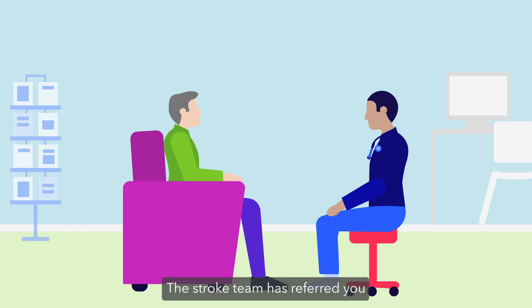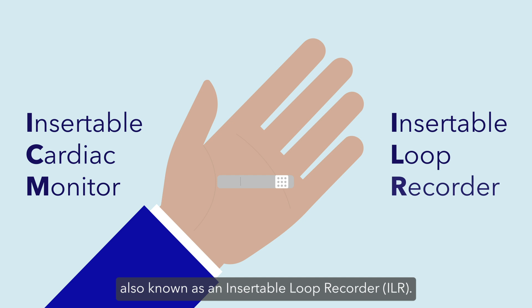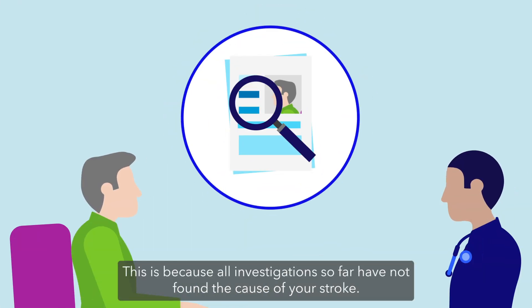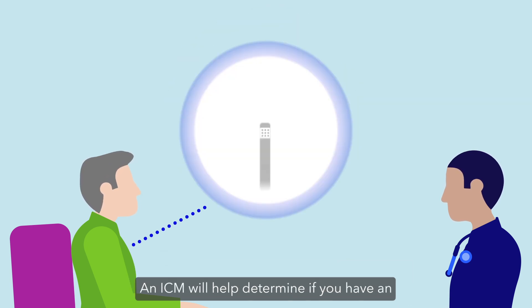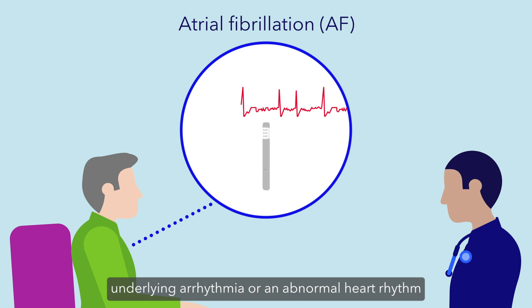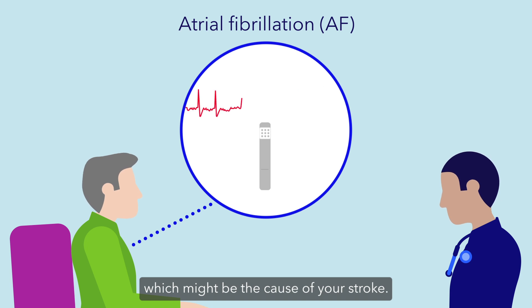The stroke team has referred you for an insertable cardiac monitor (ICM), also known as an insertable loop recorder (ILR). This is because all investigations so far have not found the cause of your stroke. An ICM will help determine if you have an underlying arrhythmia, or an abnormal heart rhythm called atrial fibrillation (AF), which might be the cause of your stroke.